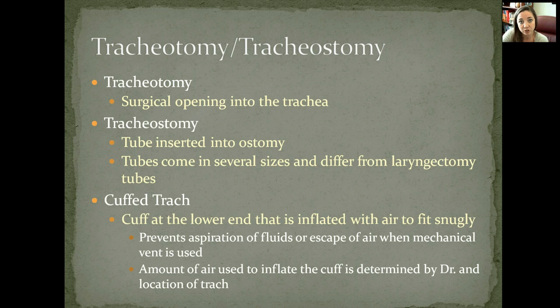The amount of air used to inflate the cuff that secures the trach is determined by the doctor, based on the location of the trach, the size of the trach, and all of that.